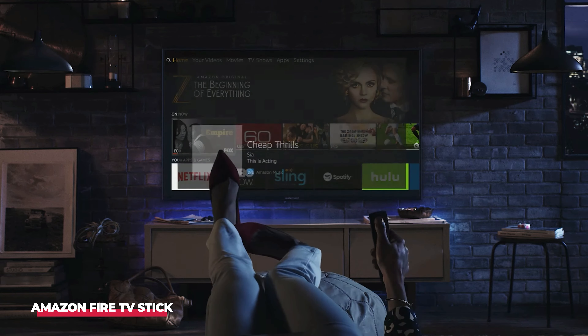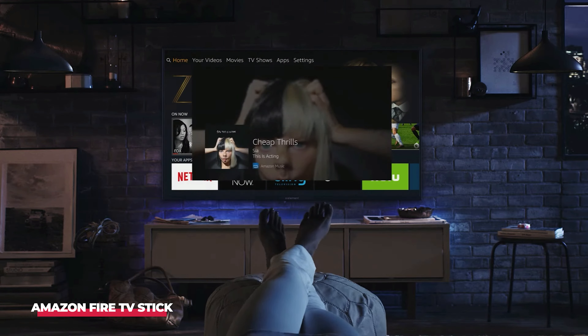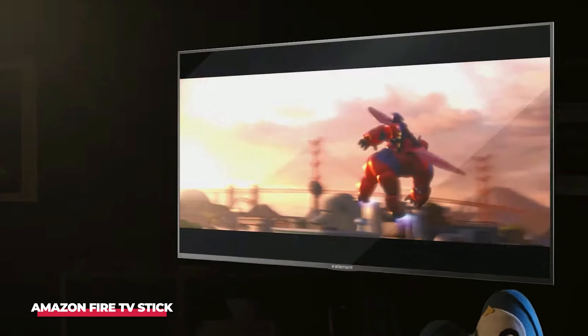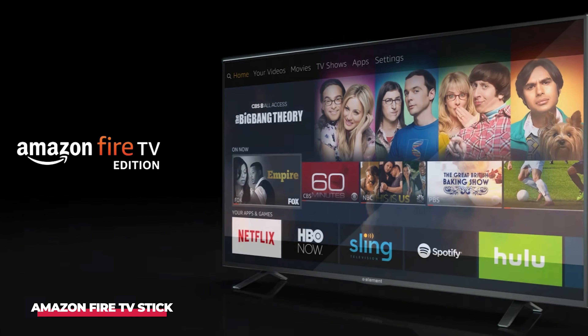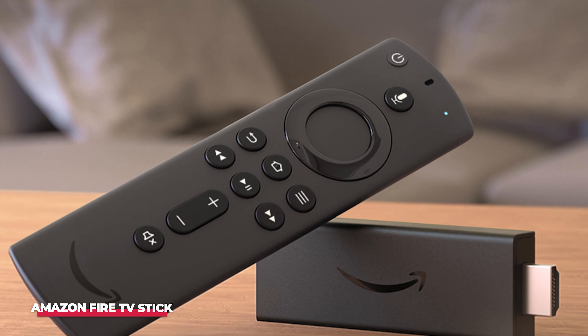Overall, the Fire TV Stick 4K offers a great streaming experience. It provides access to a wide range of services, delivers high-quality streaming, and has useful additional features, all at a reasonable price. If you're looking for a convenient, high-performing streaming device, it's hard to go wrong with this one.